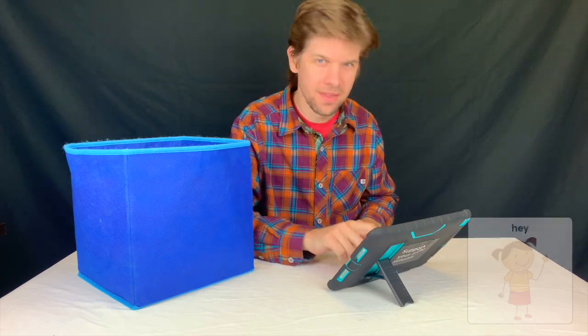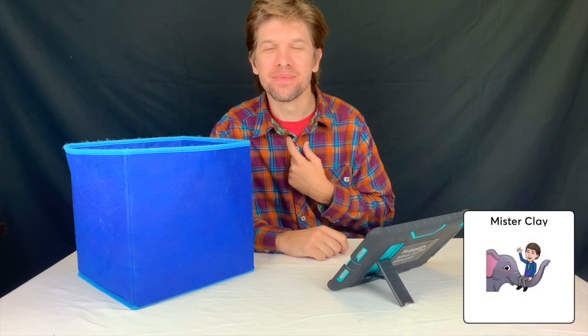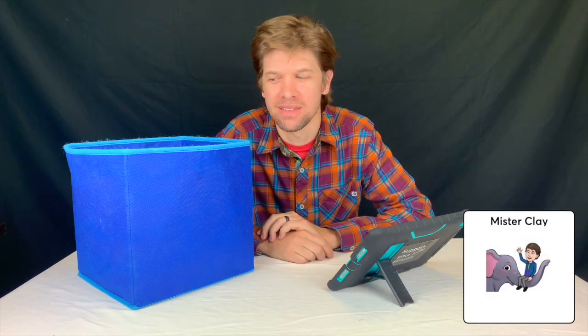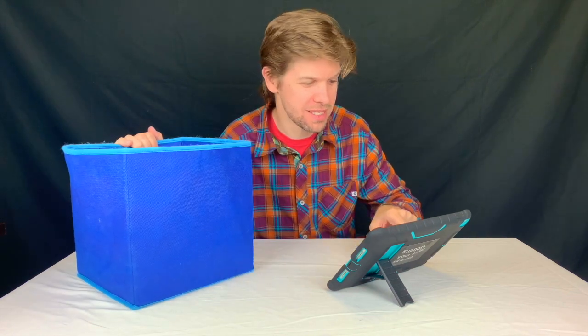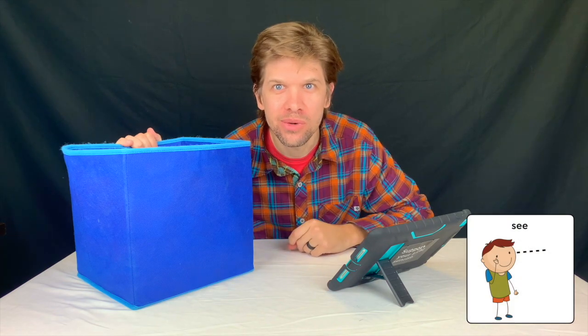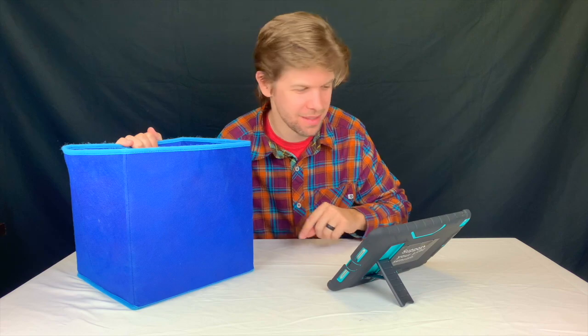Hey! It's me, Mr. Clay. It sure is nice to see you. You're just in time. I've got some new toys in this box. Do you want to see? You do? Awesome! Let's look in the box.